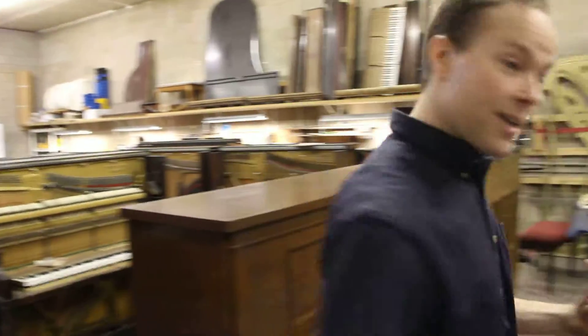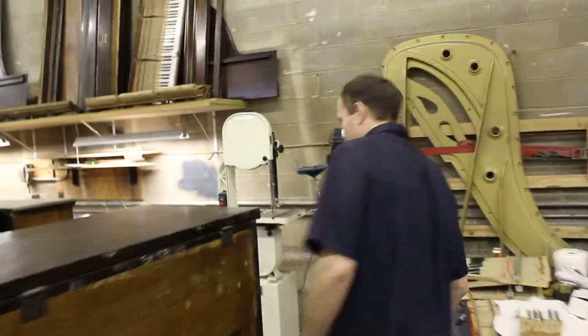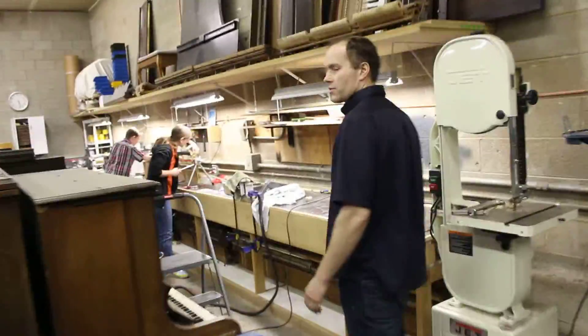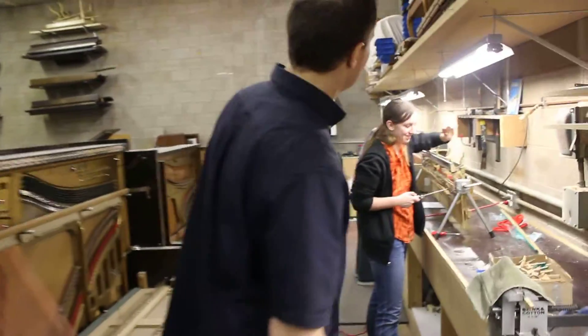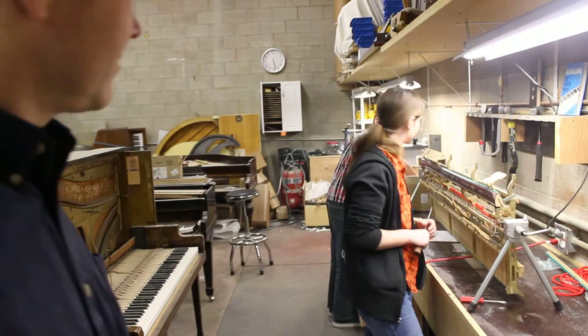Over here, my son — one of my sons, I have six of them — Ben's the oldest, and he's working here with Elise. This is Elise. This is my oldest son Ben. Say hi, Ben. Hello.